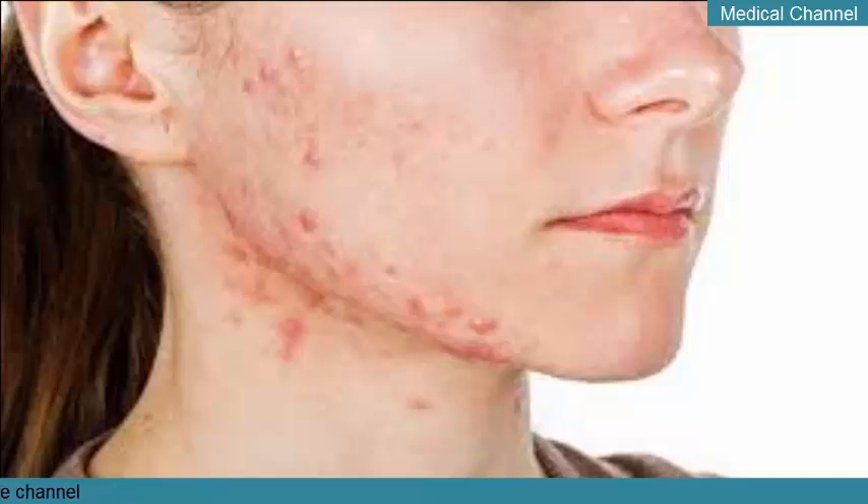Taking care of your skin is the best way you can help prevent cystic acne. Aim to wash your face once a day in the evening, and use a cleanser that removes excess dirt and oil.